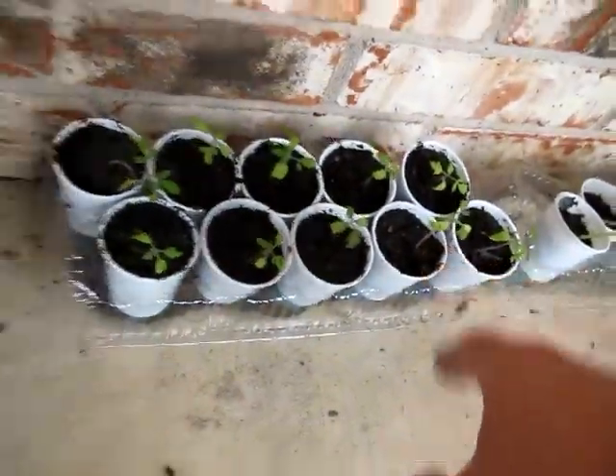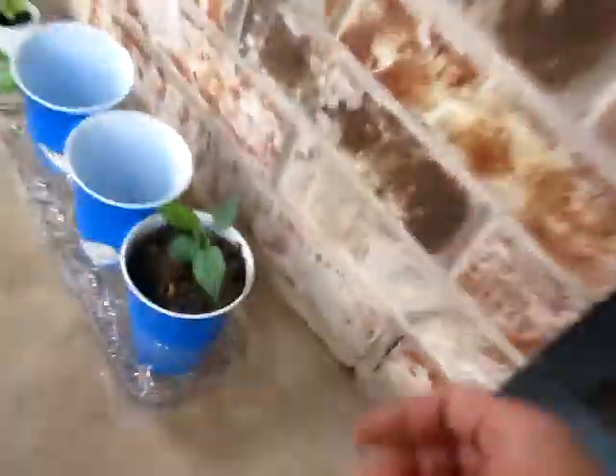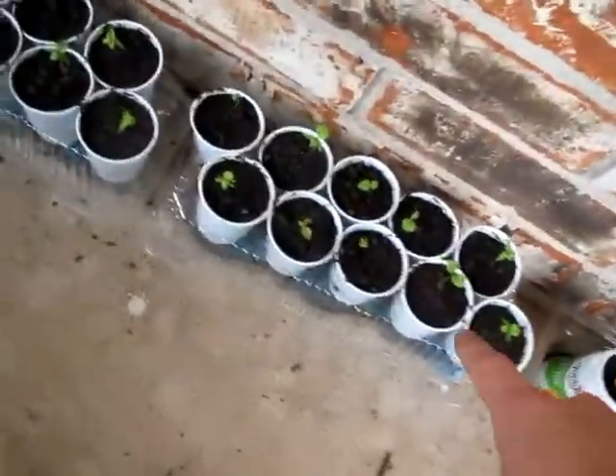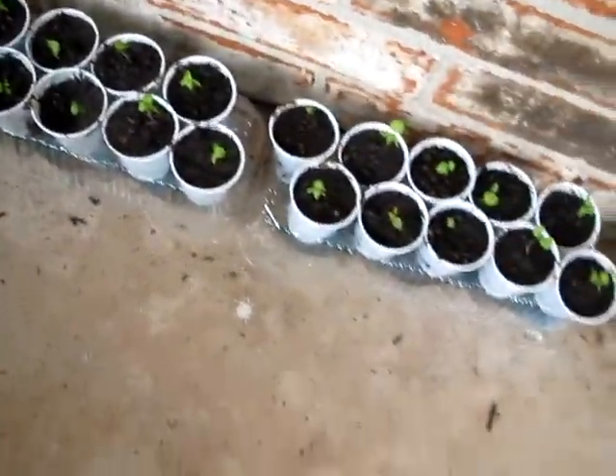These are tomato. And over here, this is my biggest apple tree — it's doing good. And these are naga jolokia. All these are naga jolokia. That's all my plants.